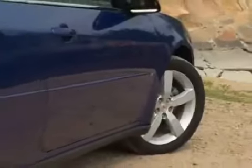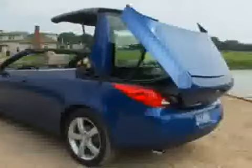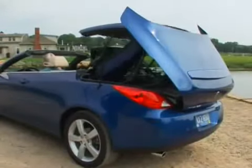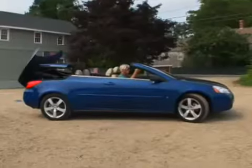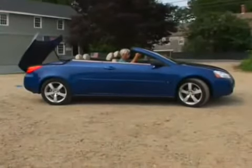Folding hardtop convertibles are in right now, offering both the freedom of a convertible and the all-weather security and better sound insulation of a coupe. Well, never mind that — with the top sandwiched in the trunk, most hardtop convertibles also have the paltry luggage space of an exotic.